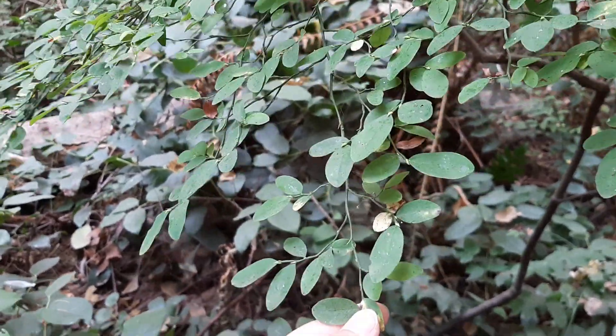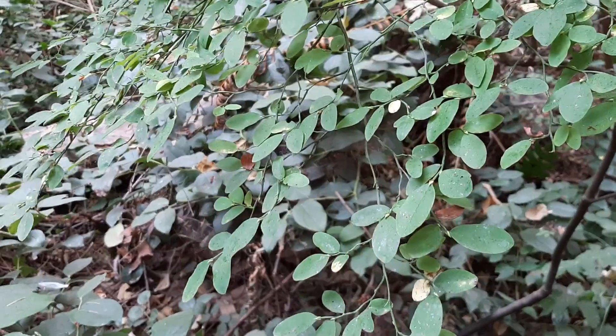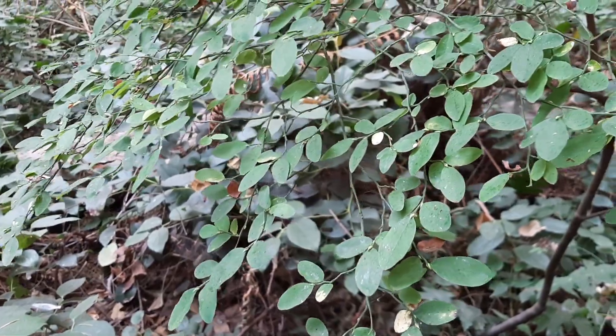Here is a super common plant in Pacific Spirit Park. It is Vaccinium parvifolium, which is red huckleberry.